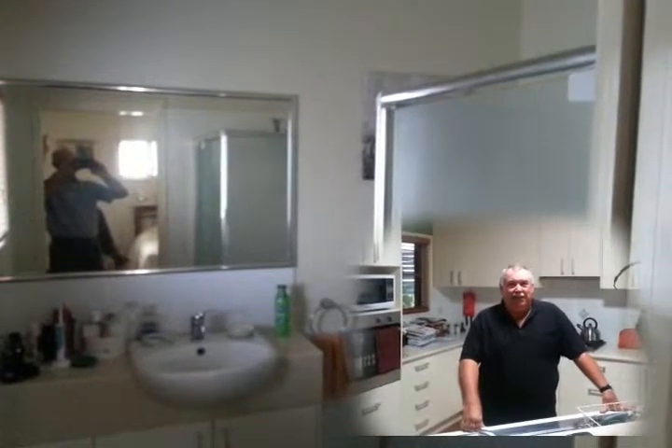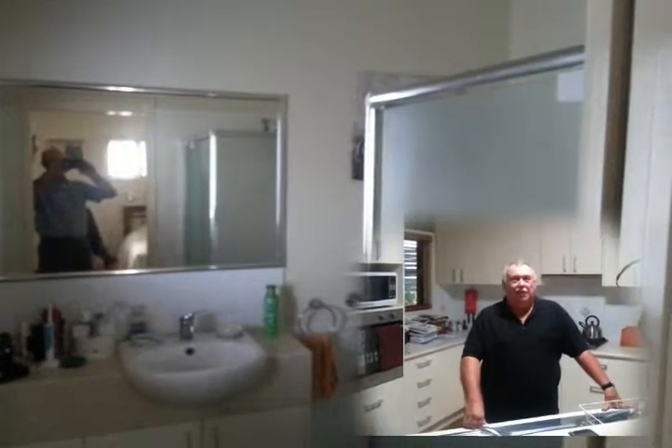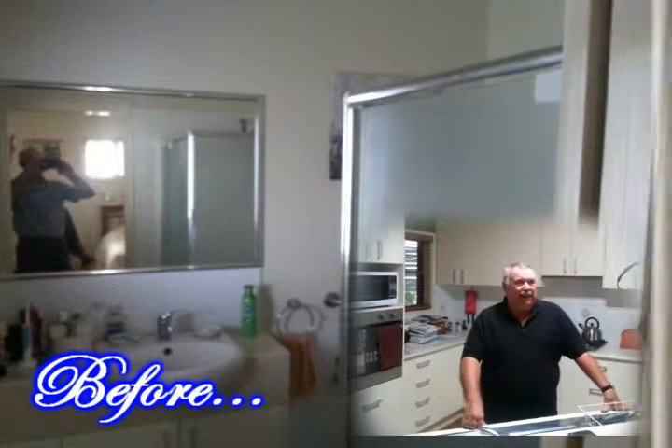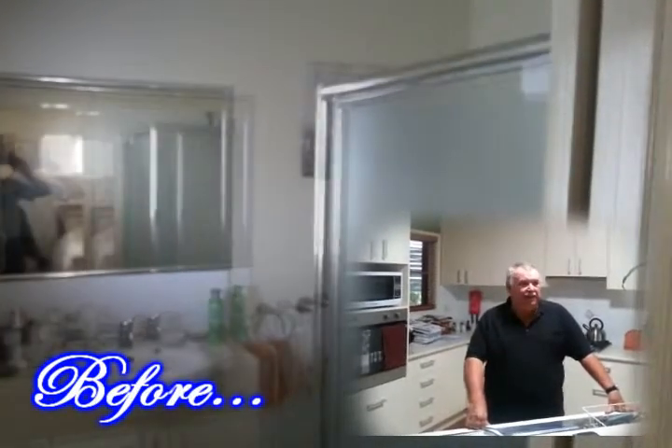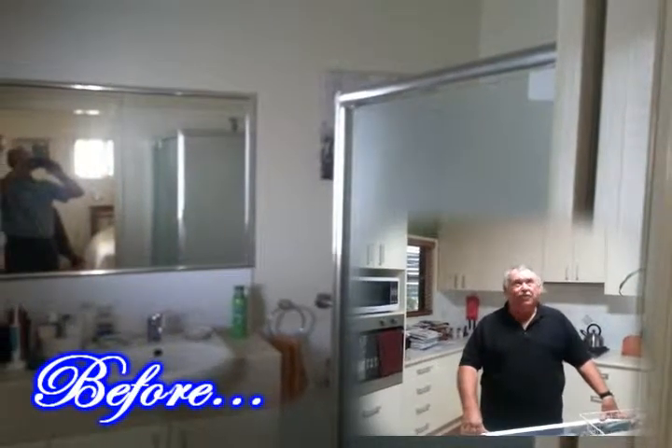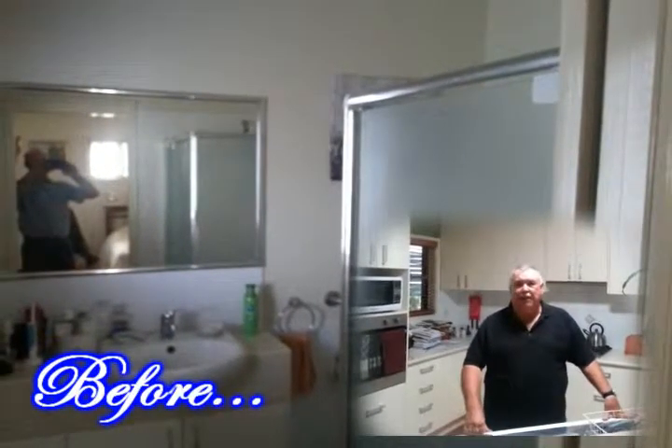Hello everyone. Well, three years ago Steve installed this solar tube that I'm standing under in my kitchen, and it's absolutely brilliant. You get no heat from it indoors, and at certain times of the day, depending on where the sun is, you get these nice rainbow effects around the cupboards.